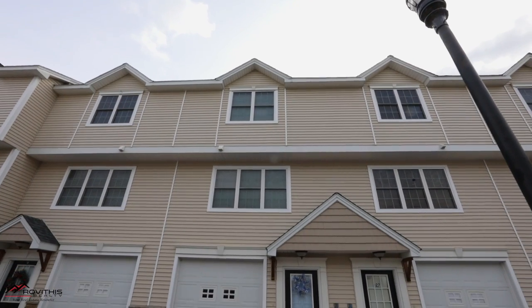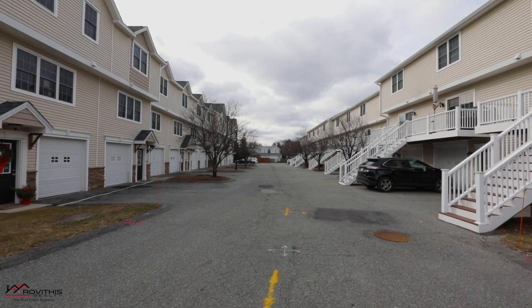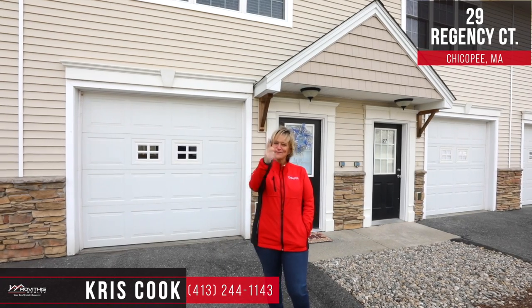And no more mowing, no more shoveling, with these low condo fees. I hope you enjoyed your tour here at 29 Regency Court in Chicopee. If you have any questions about this listing or any other listing, please feel free to call me at the number below. At Robithus Realty, we believe who you choose to work with matters, and I want to work with you.